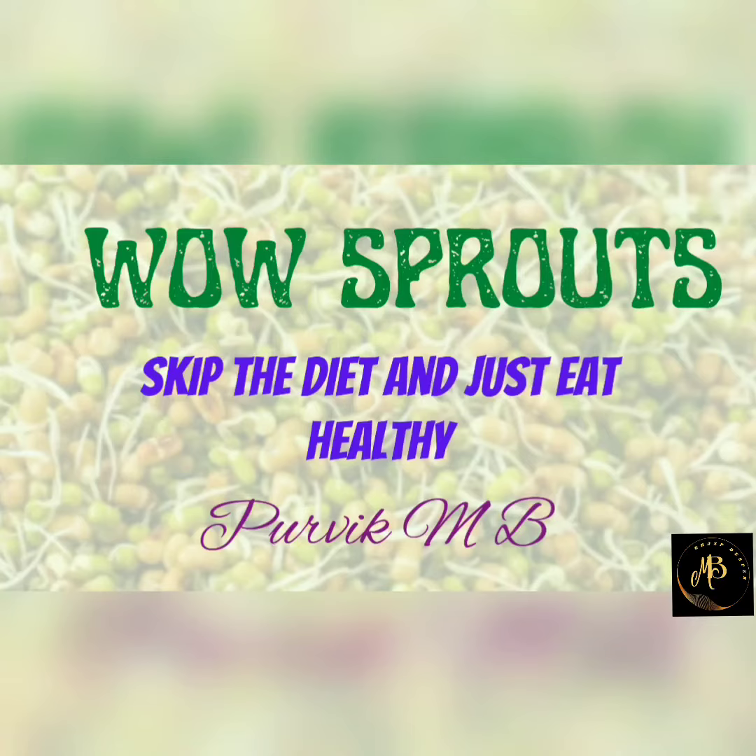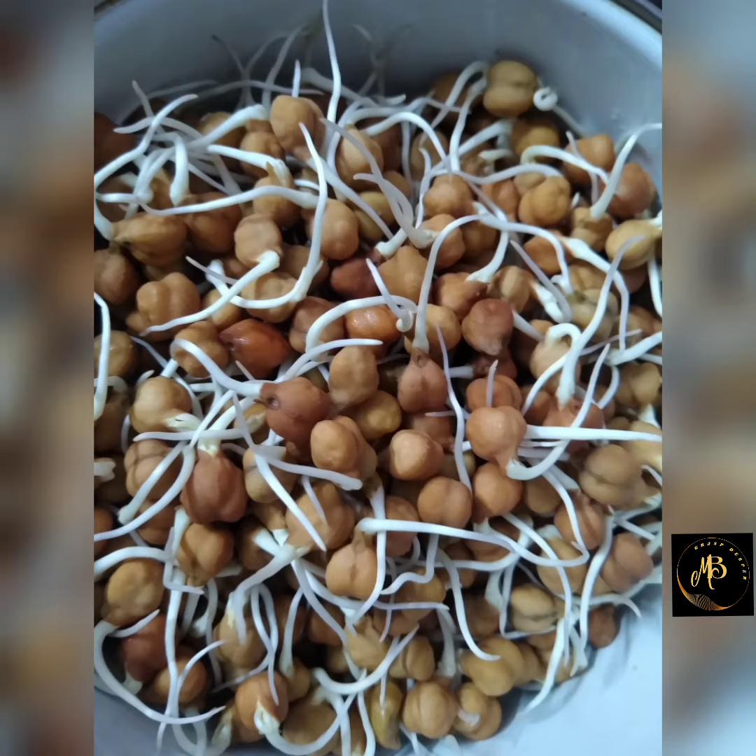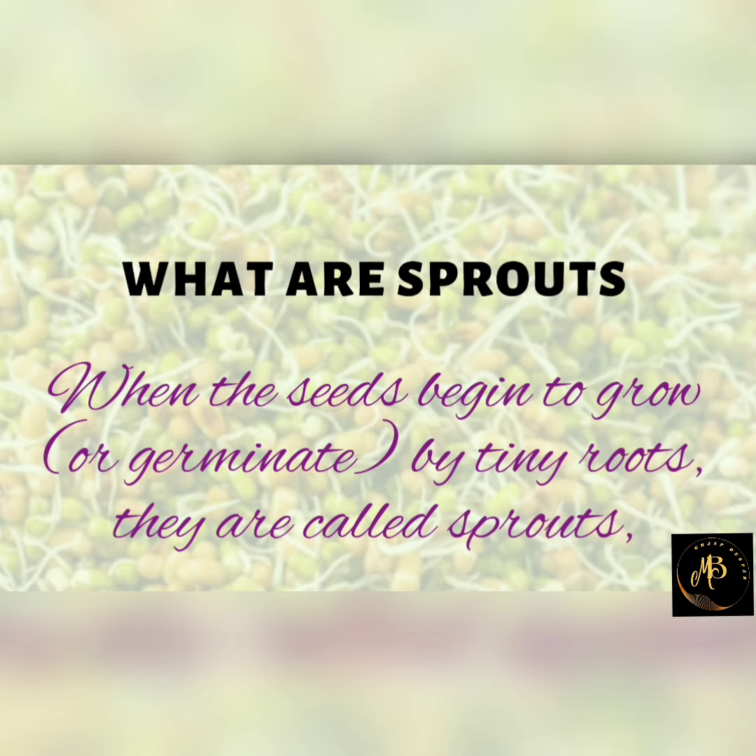Wow! Sprouts! Hi my dear friends, my name is Purvik. Today we are going to learn about sprouts. Now let's know what are sprouts.